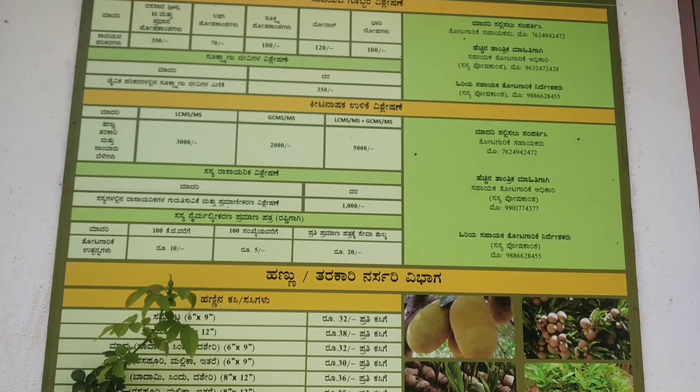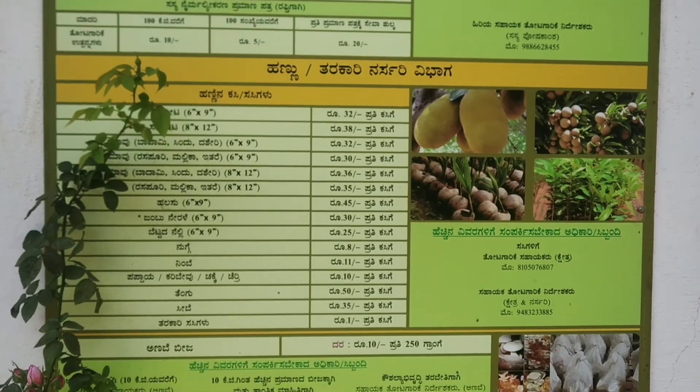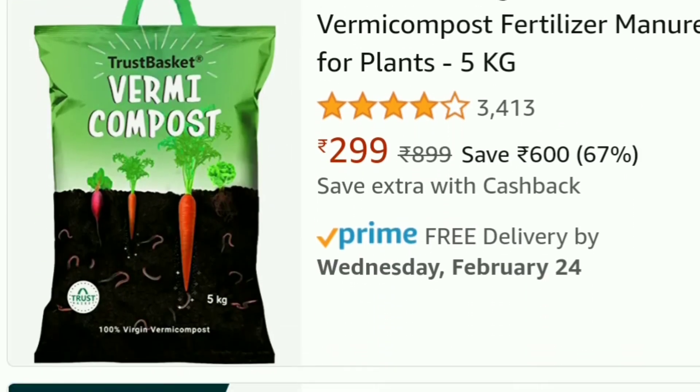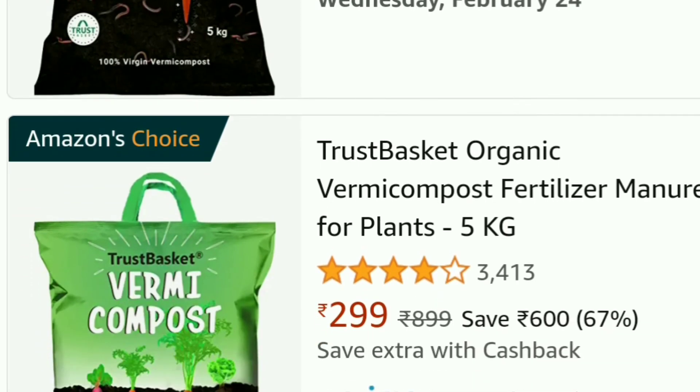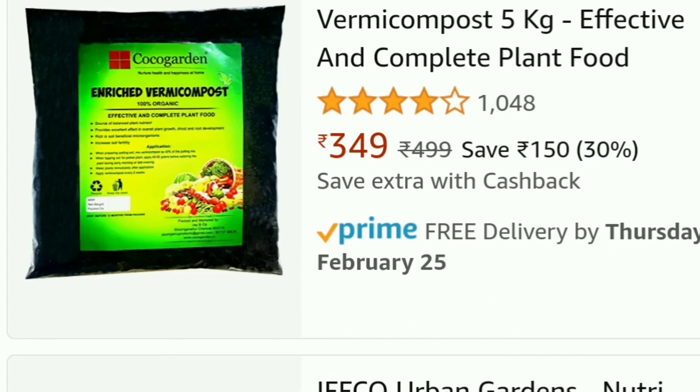Not all the saplings are readily available — plants like lime, coconut are seasonal or simply out of stock. If you are into gardening, you may have already come across pricey compost online. Well, it's so much cheaper at Bio Center.